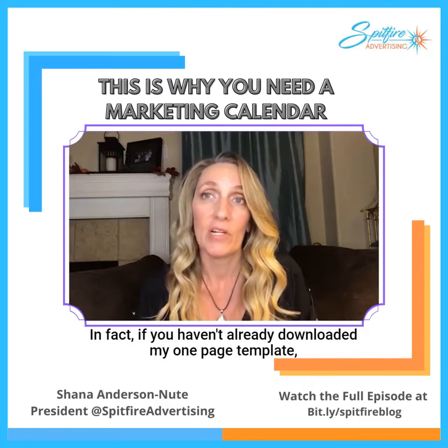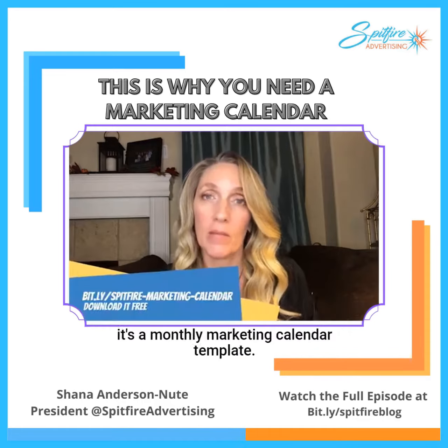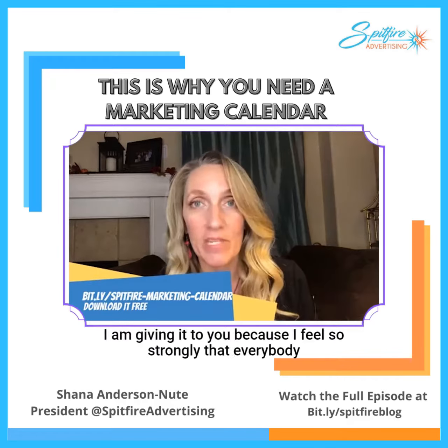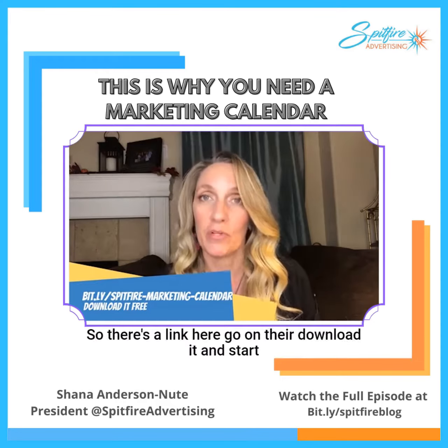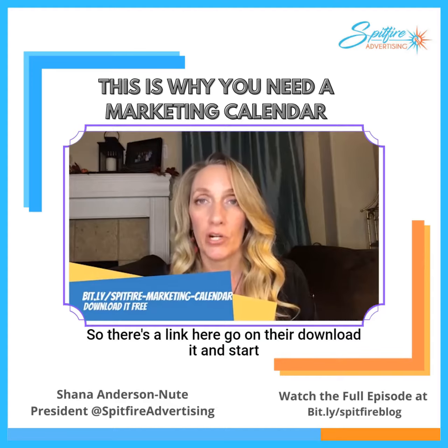In fact, if you haven't already downloaded my one-page template, it's a monthly marketing calendar template. It is free. I am giving it to you because I feel so strongly that everybody should have this. So there's a link here — go on there, download it, and start using it.